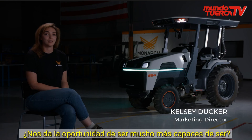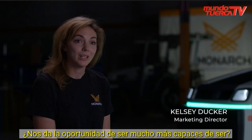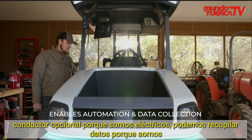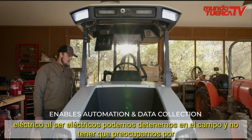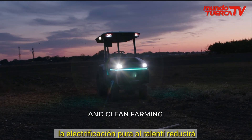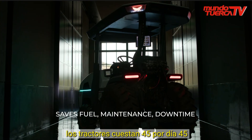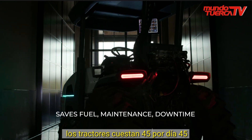What's great about being fully electric is it allows us the opportunity to be so much more. We're able to be driver-optional because we're electric. We're able to collect data because we're electric. By being electric, we can stop in the field and not have to worry about idling. Pure electrification will reduce tractors' cost by $45 a day.